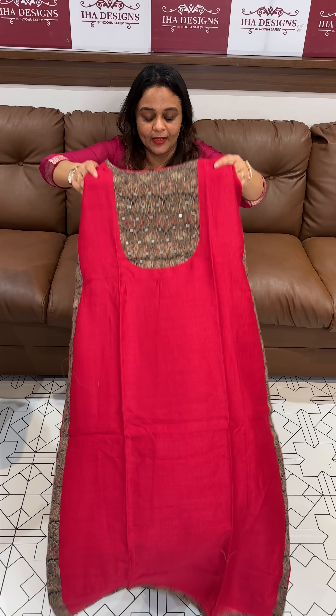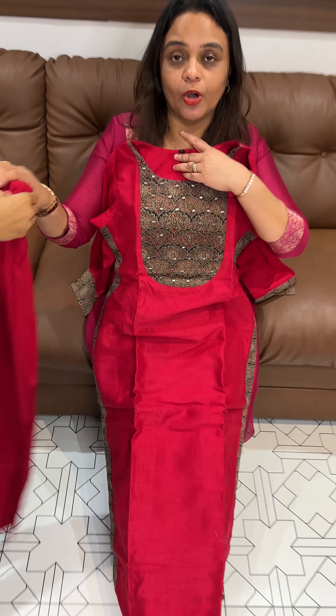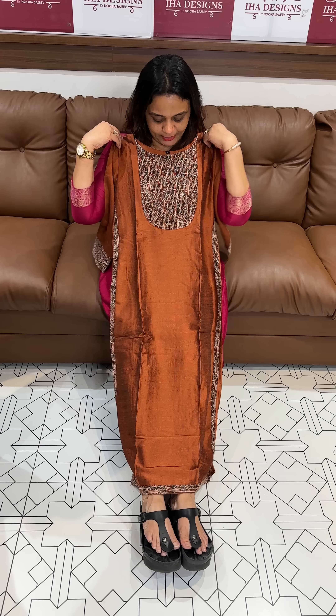Next color is Rani — bright, vibrant Rani color with contrast Kashi stone work and bolan side patches. Top and bottom is ₹1295, ready for dispatch.